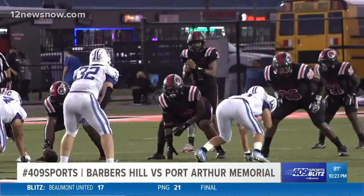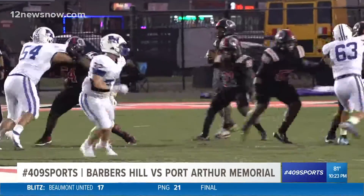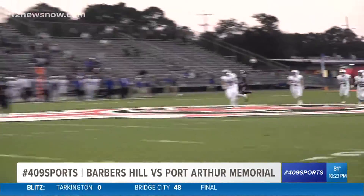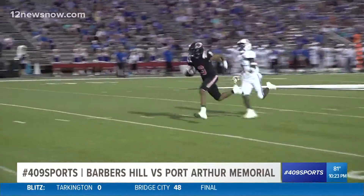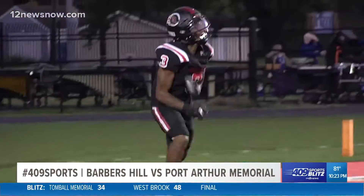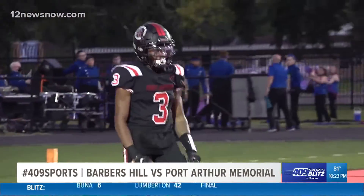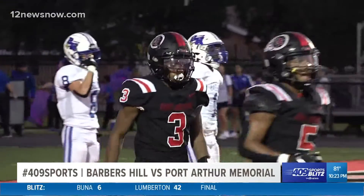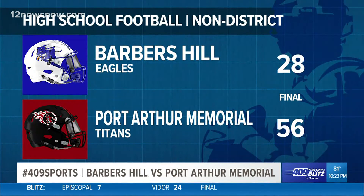And then we go back to the other side of the ball one more time where it's the Titans. Again, Jamar Sanders and this connection with Kelby Blanchett — real synergy here. He's airing this one out way downfield. Look at him go, and a great grab. That's just striding in for six more, before it gets tripped up, but not before he gets his team more points. Port Arthur dominant in this one — they win the game 56-28 over the Eagles.